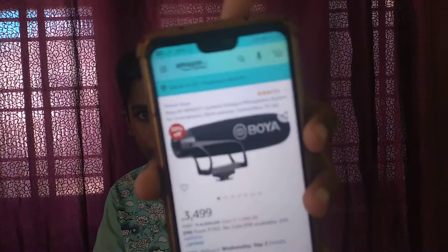This price is 699 rupees. You can see the description of the video if you want more details. This mic is the BM201. This price is 3,499 rupees.